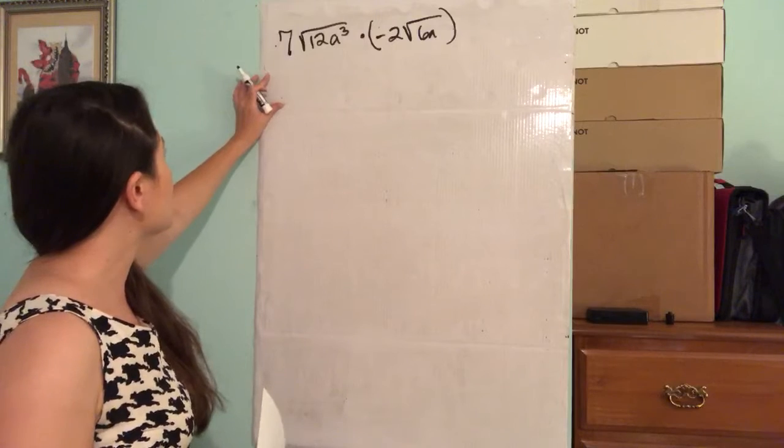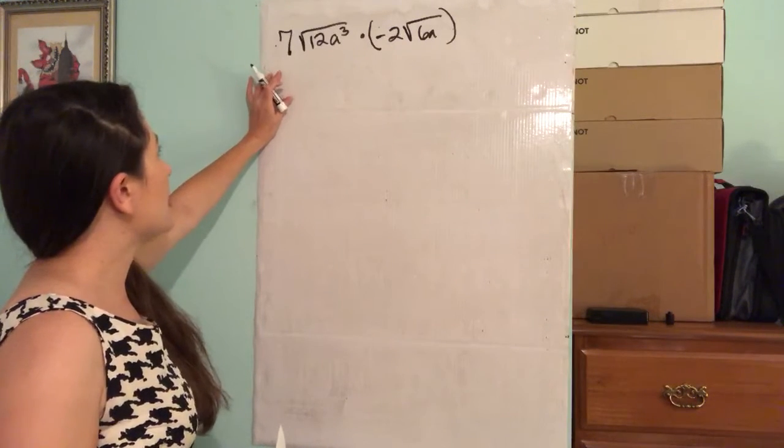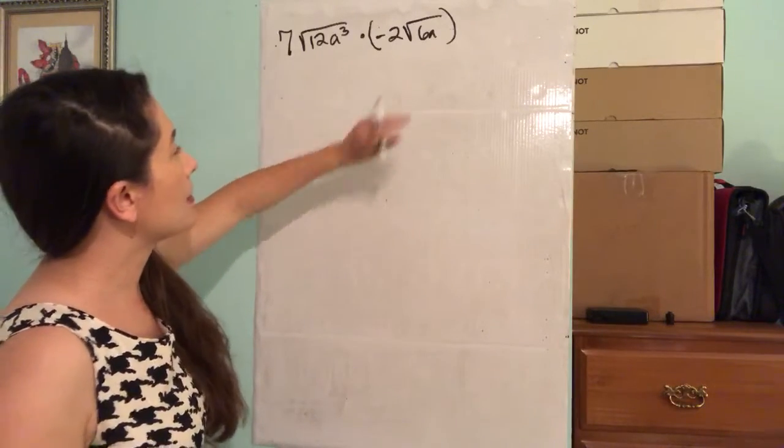They're asking us to multiply these two numbers. We've got 7 times the square root of 12a to the third power, times negative 2 times the square root of 6a.